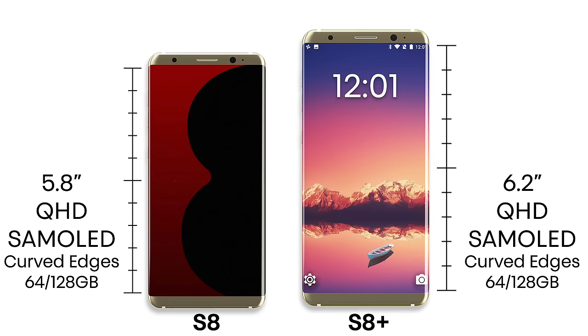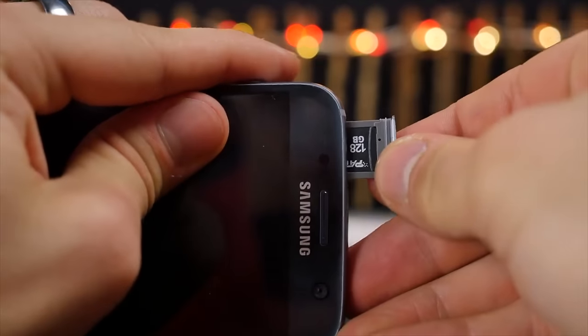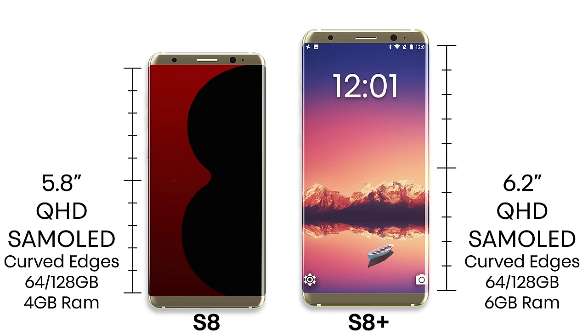A more recent rumor suggests there will only be two storage sizes: 64 and 128 gigabytes. 64 will be the default and you can go up to 128. It should be at least 256 to match the iPhone, but the rumor suggests it will only go up to 128. Depending on which model you get, you'll get 4 gigabytes of RAM with the standard S8, or 6 gigabytes with the S8 Plus to help run that larger display.